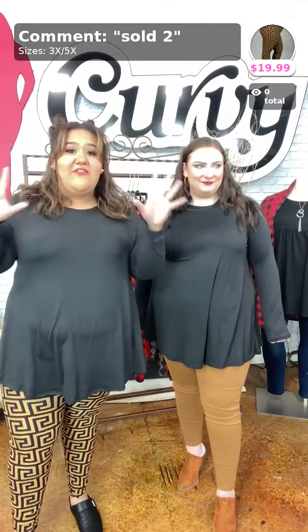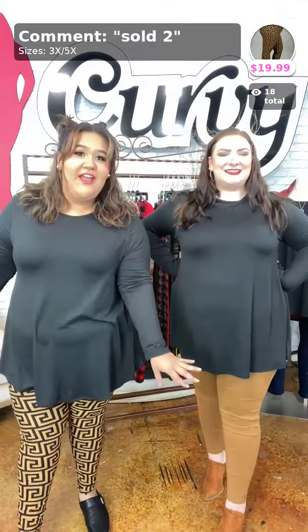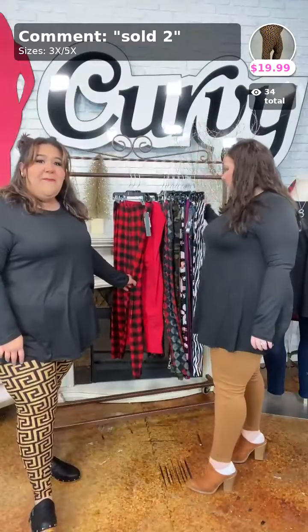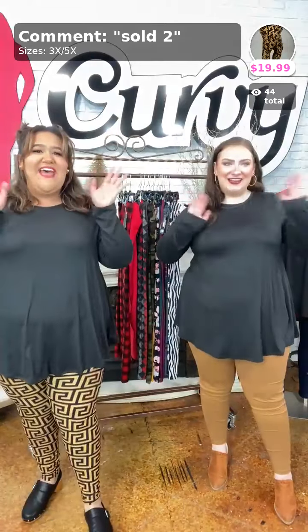Hey ladies! So as you already know, we have our big Cyber Monday sale which is 50% off leggings. That means if you want 50% off, watch this video and any of the other videos today. The code is LEG50 — L-E-G-5-0. If you want to order, comment 'sold,' the number of your item, and your size. You'll get a message on Messenger telling you how to proceed to checkout.